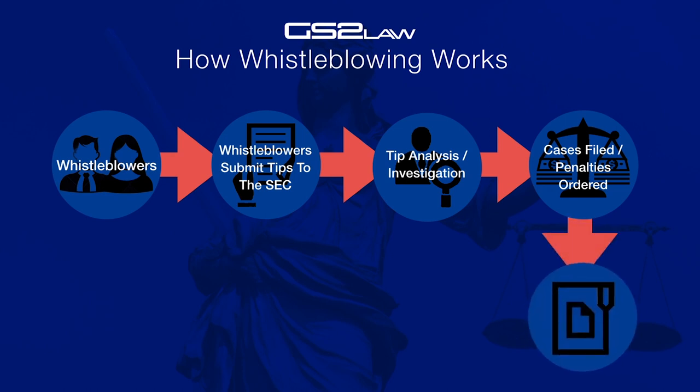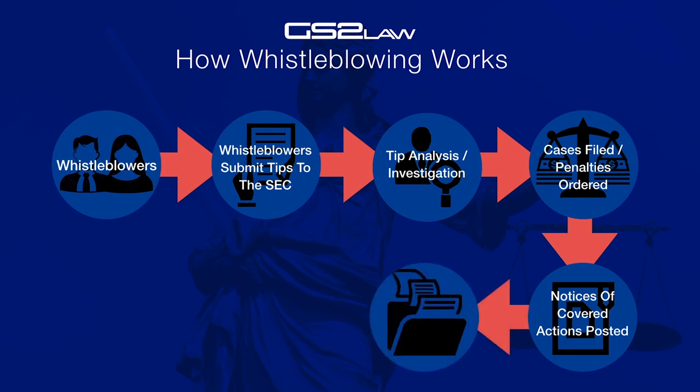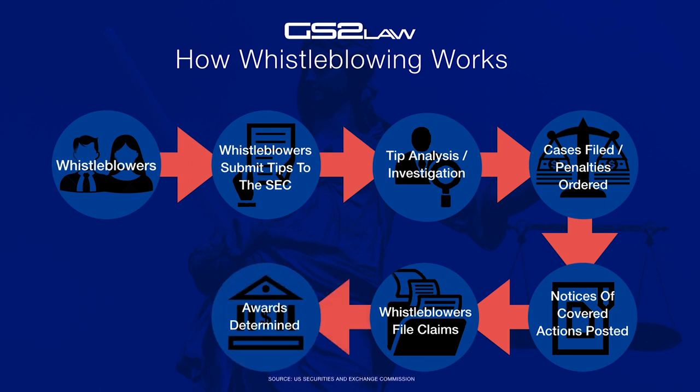Step 5: Notices of covered action are posted. Step 6: The whistleblower file claim is finalised. Step 7: Based on the monetary penalties imposed on companies, the amount of the award for the whistleblower is determined.